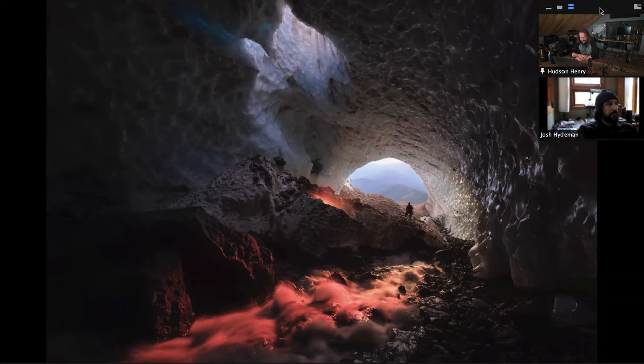You can talk through some of the setup, some of the gear that you use, what got you into doing this stuff — but let's just do it as we look through these shots. Talk through the red color and this water coming through this snow cave. This is on Mount Hood.